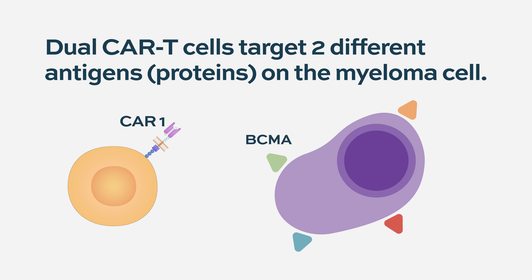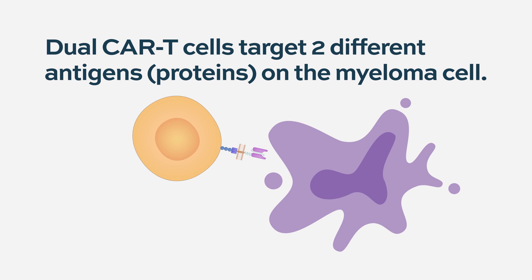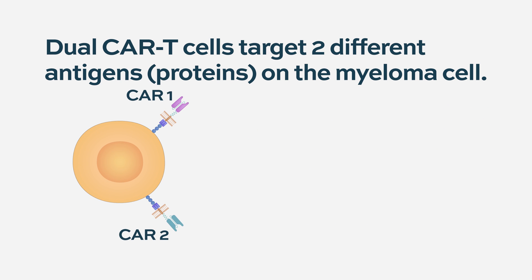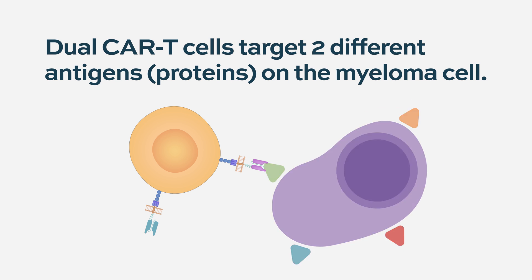Most of our studies have looked at CAR T where we take your T cells, engineer a receptor on them that goes after one target — so BCMA. But we can put multiple different targets in one cell. A dual CAR T, or dual target CAR T, goes after two different proteins expressed on the cancer cell. There is some published data looking at CD19 and BCMA as a dual target that hasn't looked super promising.